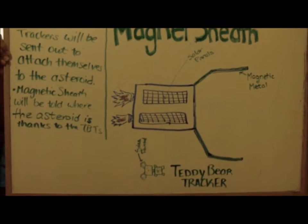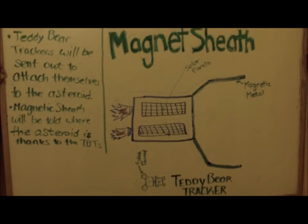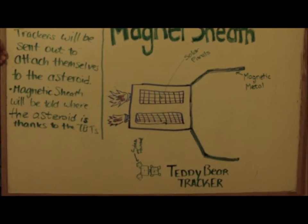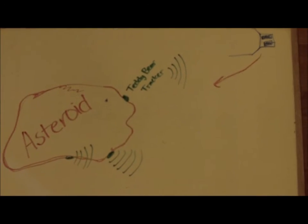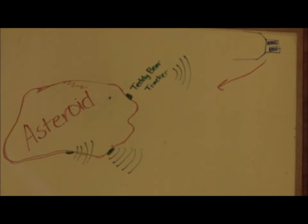Meanwhile, we'll launch the Tidy Bear trackers. These move faster than the magnet sheath and are rather small. They will move ahead of the magnet sheath and find the asteroid for it. Once they do, they will communicate back to the magnet sheath their position, and the magnet sheath will find the quickest route to get there.